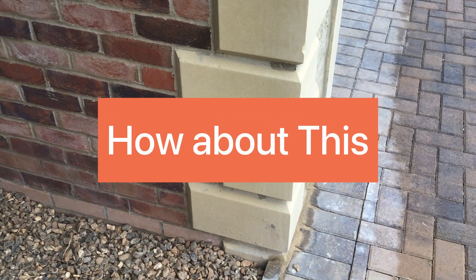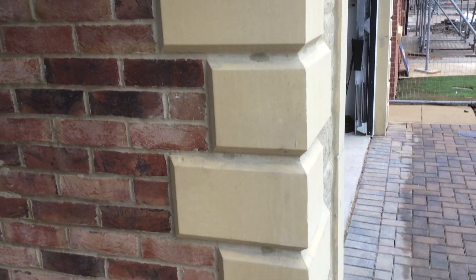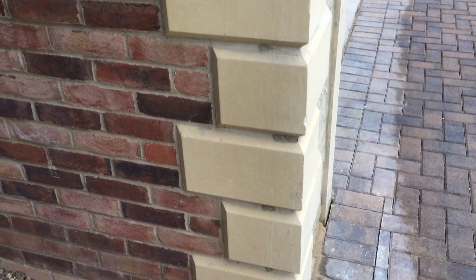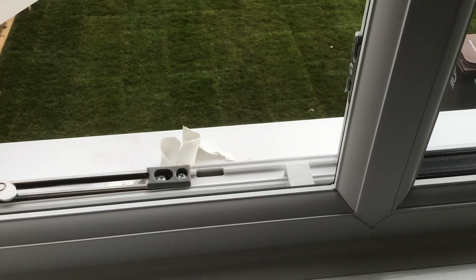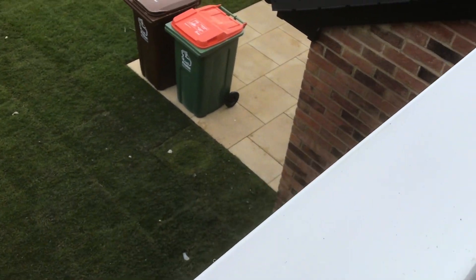On the coins on the front, the chips have been patch pointed in a different colored mortar, which you can see for miles away. Up in the bedroom, this sill has been hidden by sealant.